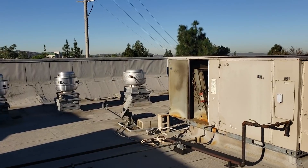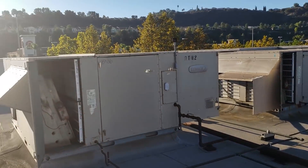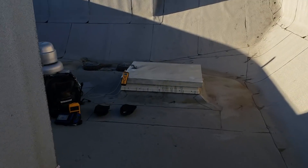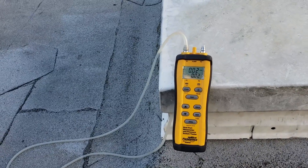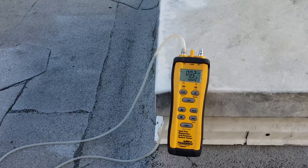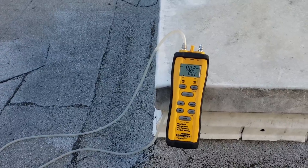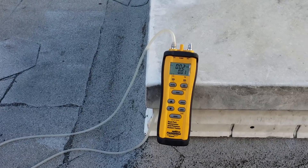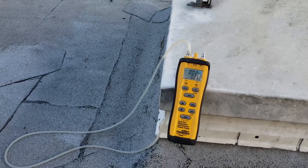I've opened up the filter door on all three AC units. Now let's check the manometer for building pressure. We're now reading positive 0.02 inches of water column. So this is essentially what we need to do — get these outside air dampers opened up to bring the building into a slightly positive pressure. It doesn't have to be 0.02, but just ever so slightly positive.